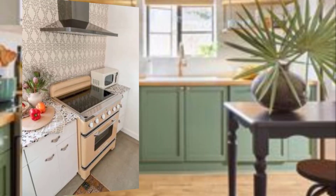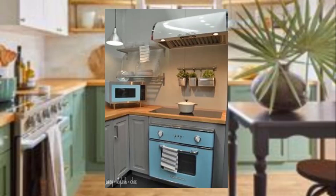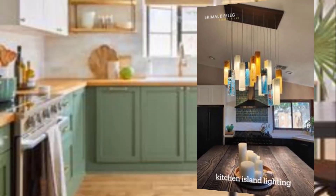Number four: install a unique light fixture. A unique light fixture can be a great way to add a retro touch to your mid-century modern kitchen. Consider a statement pendant light or a